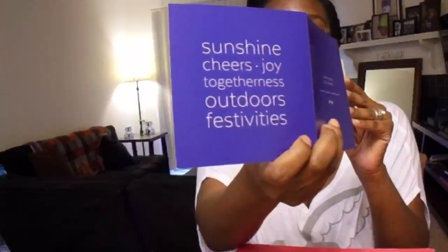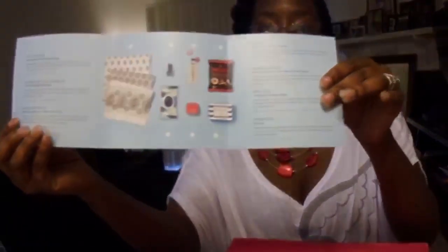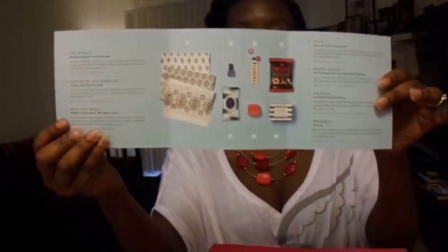So let's go ahead and open this up. It says: Sunshine, Cheers, Joy, Togetherness, Outdoors, Festivities. So this is kind of almost like a pretty box. And then inside it's just everything that's going to be in here.